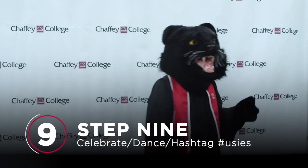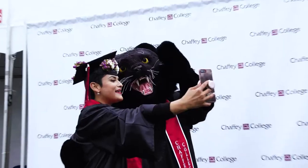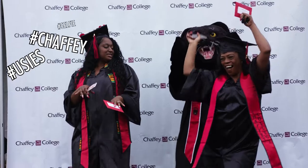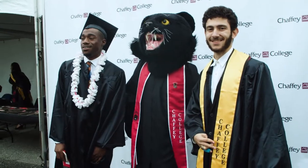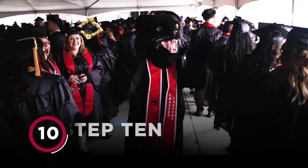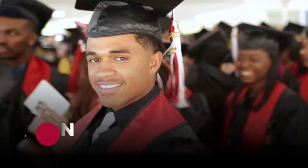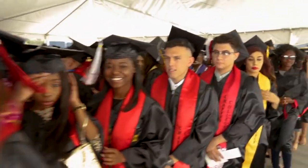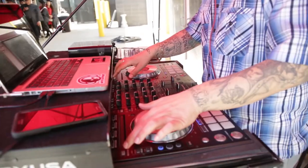Step 9: Once you're inside, dance with the Panther, celebrate with friends, hug everyone in sight. Cue the hashtags — don't forget to use the Chafee hashtag when the posts start flying. Step 10: Listen for the announcement to get in line to enter the arena. Make sure the person standing in front of you or behind you is someone you actually want to sit with. Dance a little more — the DJ will be spinning.